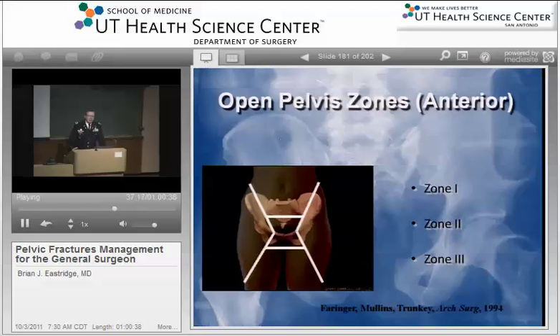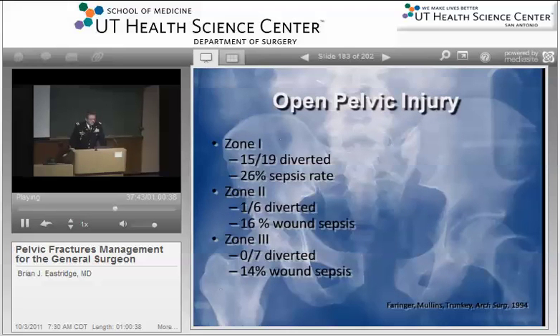What do we do with patients with the open pelvis? This was looked at by Dr. Mullins, Trunkey, and Farringer back in the 90s. It has to do with the zone of injury and how far you are from the open area and from the rectum. In patients with zone one, because of the proximity to the rectum, they diverted the large majority of these patients and still had a 26% sepsis rate. The patients with zone two — more selective about diverting — had less wound sepsis because it was away from the zone of contamination. Out into the flanks and lateral hips, most of the time those patients will not develop wound sepsis.